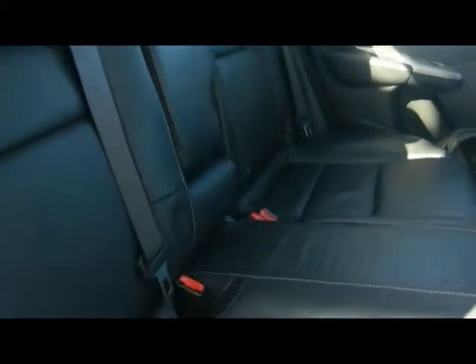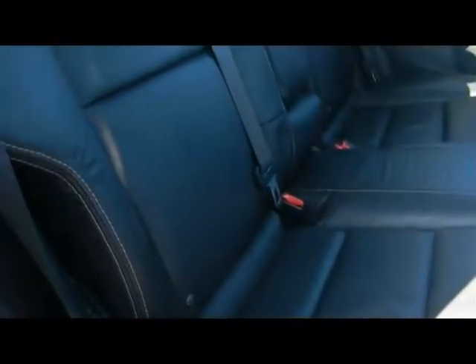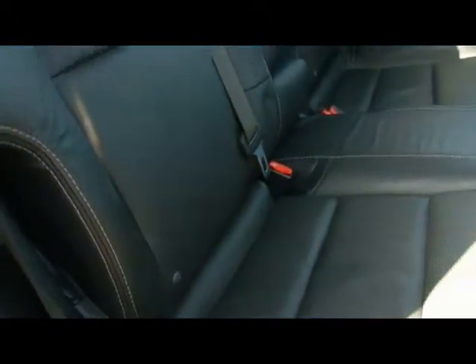Let's take a look inside the car. Full black leather interior with white stitching. Seats are in absolutely immaculate condition — no rips, tears or stains to any of them. We've also got isofix installed seat supports in the back there too.